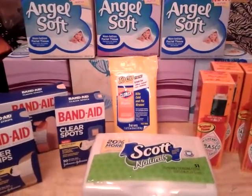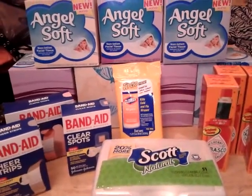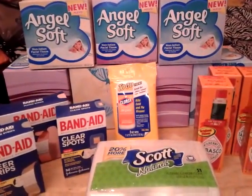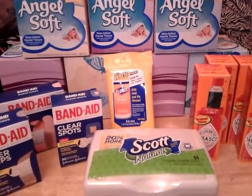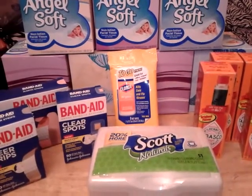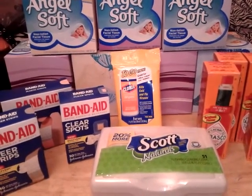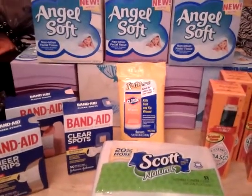Hey guys, this is a video of my Walmart coupon haul from today, September 22nd. I just left Walmart a little bit ago and I wanted to get on here and tell you about the deals. It is now 10 p.m. where I'm at and I'm in Florida, so you may not see this video tonight — you may actually see it tomorrow — but I didn't want to forget to make it.